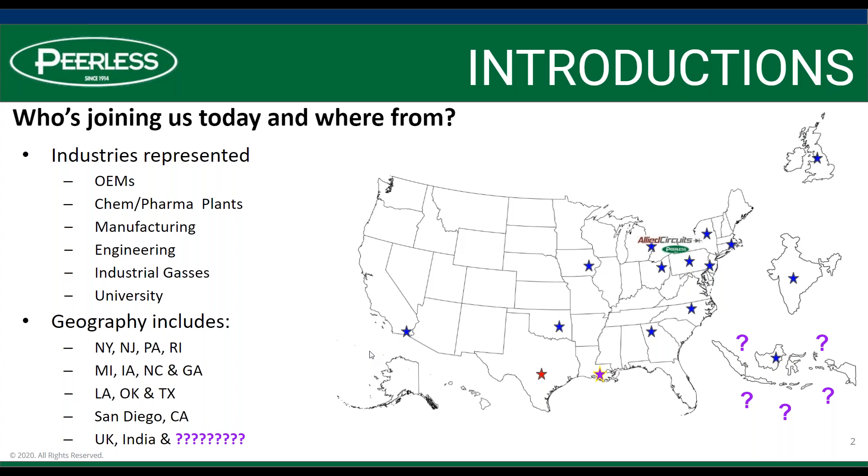We've got a bunch of different industries represented, as you can see on the screen, and a very broad geography as well — all the way from San Diego, California, UK, India, and another surprise country. The first three people that can guess that country can chat it into Dan. That is our surprise country of the day. Not only do I learn a lot of great stuff during these, I'm also increasing my world geography knowledge.